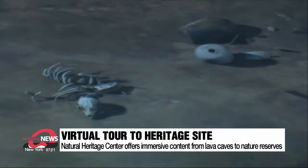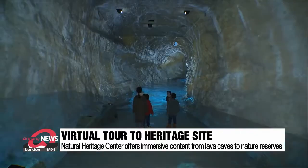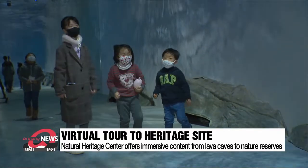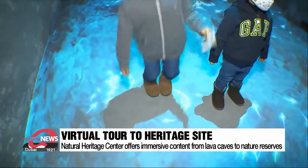Though access to the actual Yongcheon-dong cave may be limited, it's been brought to life with the help of AR and 3D technologies, meaning visitors can interact directly. The Natural Heritage Center in the city of Daejeon provides six pieces of immersive content, one of which is the virtual tour through the lava tunnel. Ten projectors use 3D scanned data to bring the cave to life.